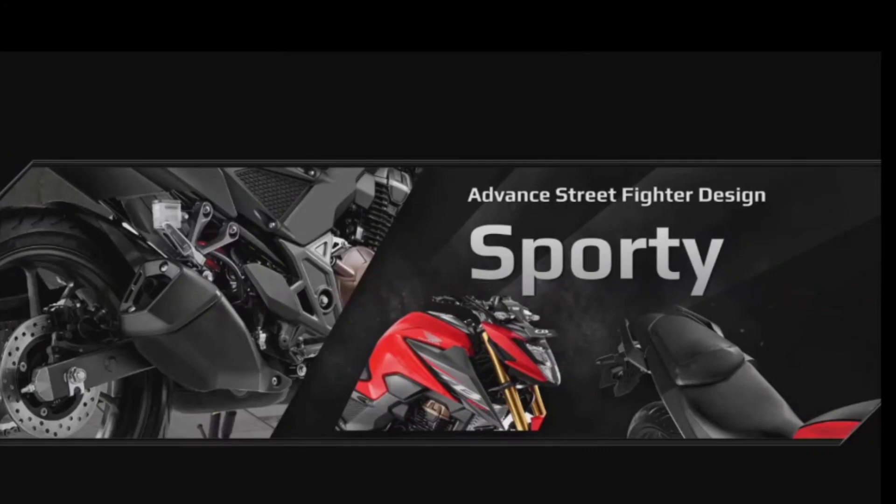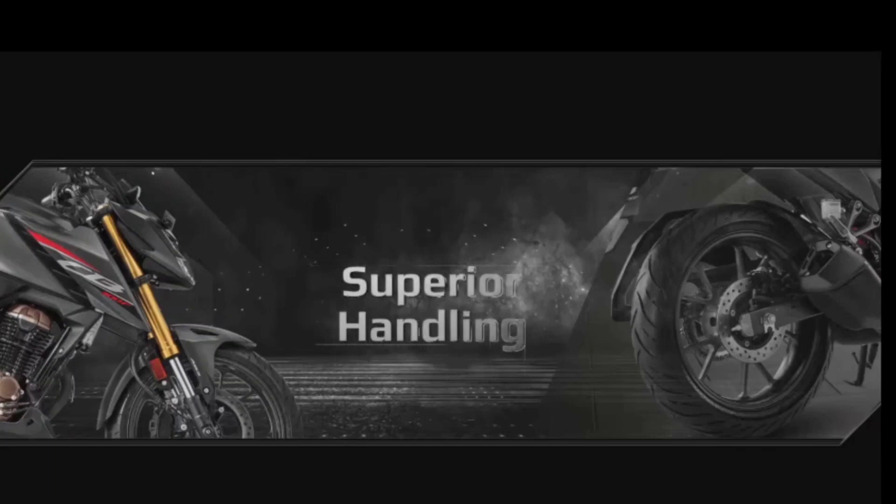The golden USD front suspension is the ultimate combination of superior handling and comfort. Dual-channel ABS brings more secure braking, and the 150mm wide tire provides superior road grip, instilling immense confidence to take on any challenge with ease.